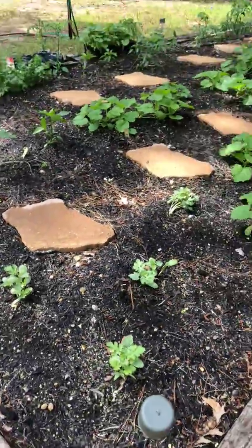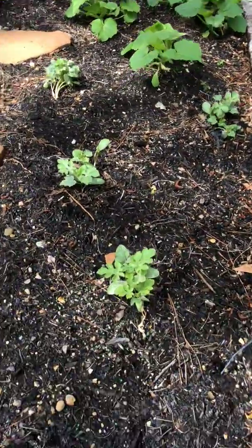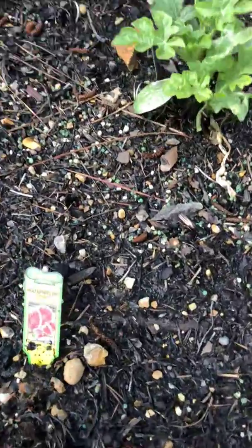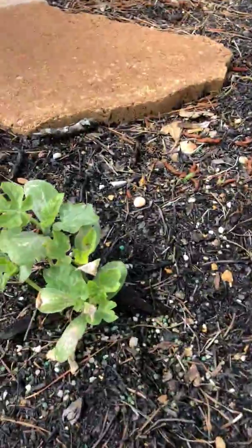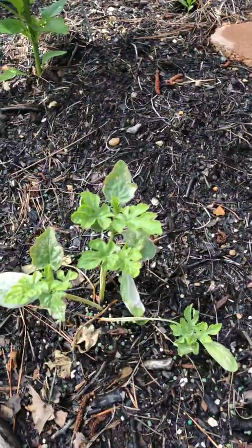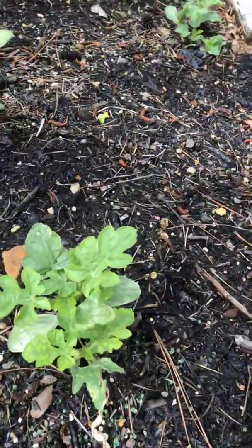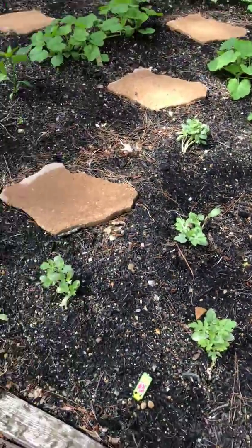I'll show you the watermelon right here — there we go, Jubilee. They're doing pretty good. At first they looked like they were kind of whitewashing a little bit, but they seem to be doing okay; they're growing back and look very happy.